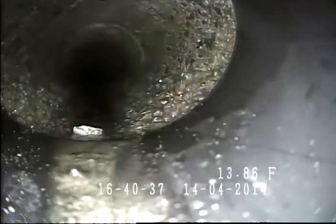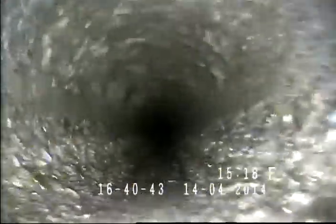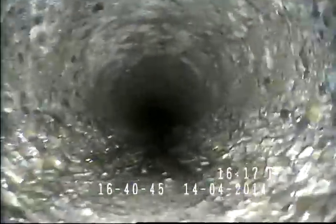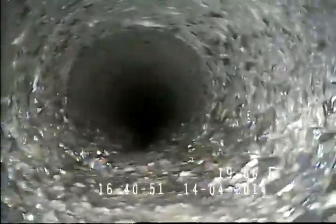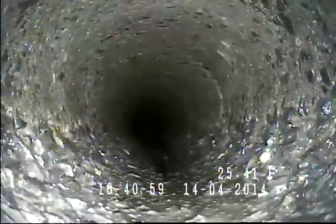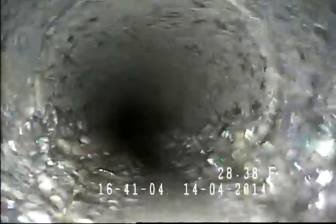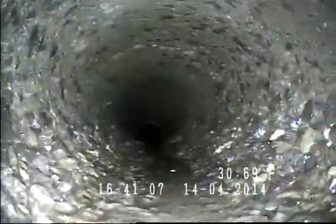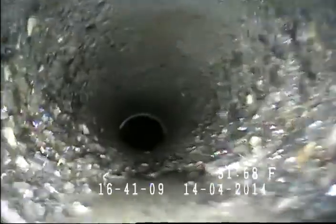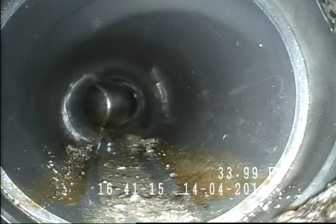So right here it transitions from ABS to a 4-inch concrete pipe. You can see the concrete pipe is pretty old and has a fair amount of erosion. And then right here it transitions back to ABS pipe.